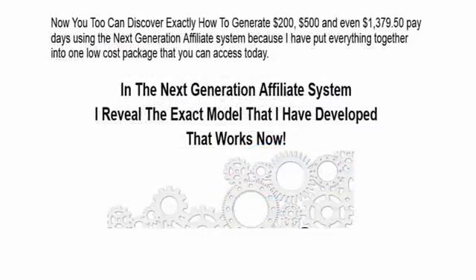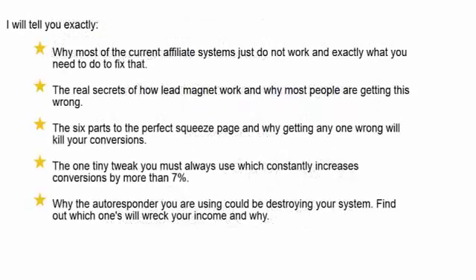Now you too can discover exactly how to generate $200, $500, or even $1,300 paydays using the Next Generation Affiliate System, because I have put everything together in one low-cost package that you can access today. In the Next Generation Affiliate System, I reveal the exact model I've developed that works now. I will tell you exactly why most current affiliate systems just do not work and exactly what you need to do to fix that.